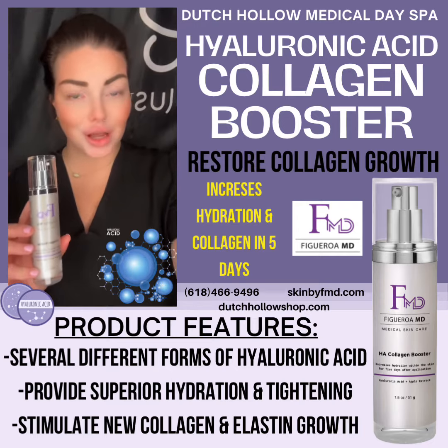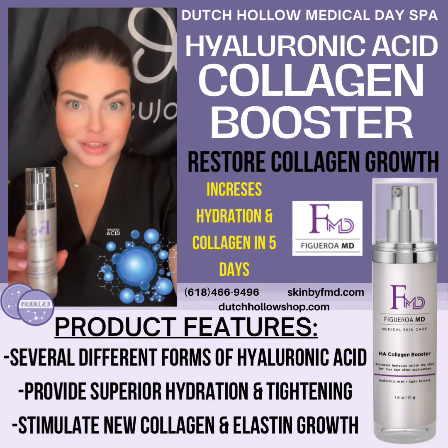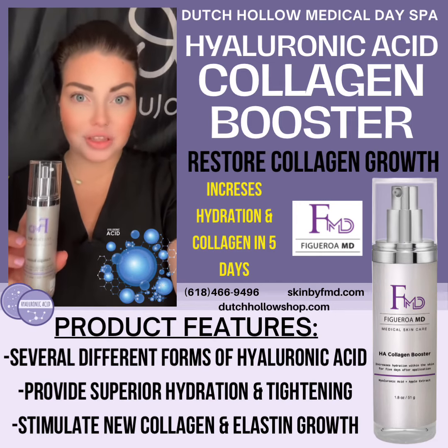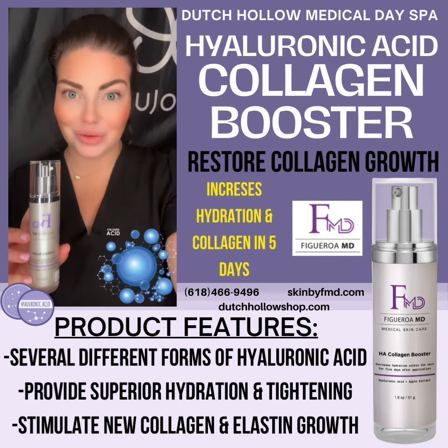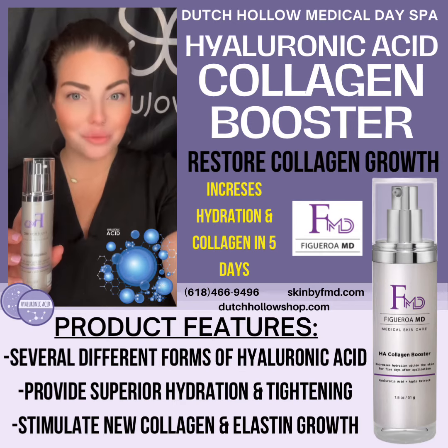Hyaluronic Acid is also very important to use in your daily regimen. Your body already produces it and we lose some of it over the years, so that is going to help boost the collagen while also regaining your skin's natural moisture in as little as a week for a more youthful, plump look.